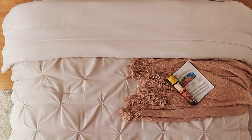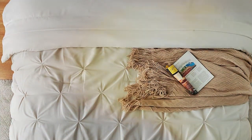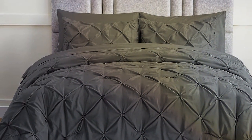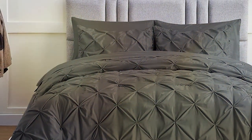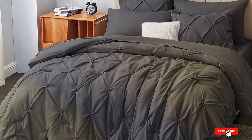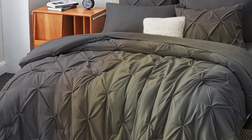Features: The Cozylux Comforter Set is hypoallergenic, making it suitable for those with allergies or sensitivities. It also features corner tabs to keep the comforter securely anchored inside your duvet cover. Specifications: The Cozylux King Size Comforter Set includes one comforter — 104x88 inches — and two pillow shams — 20x36 inches. It's available in various color options to suit your bedroom decor.